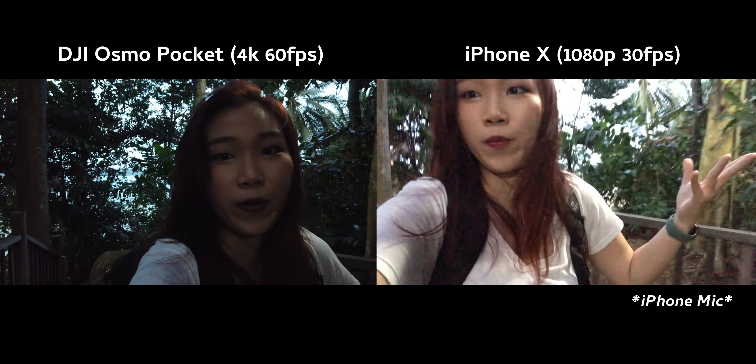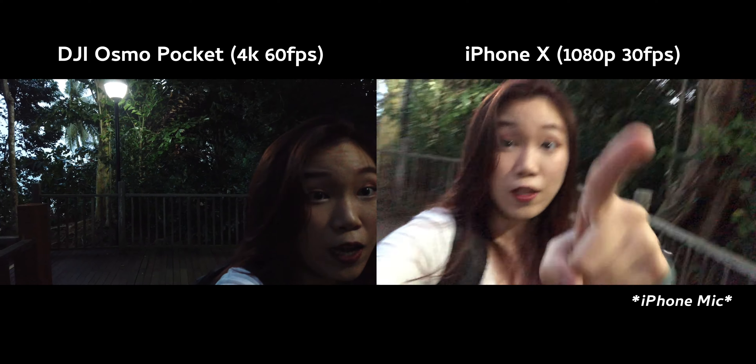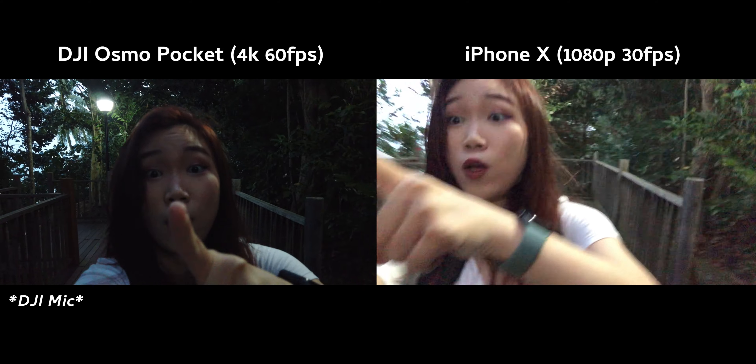This is like a side-by-side comparison just to see how the camera fares. Now I'm talking to you and then now I'm talking to you. I'm like walking upslope, that's why I'm panting.